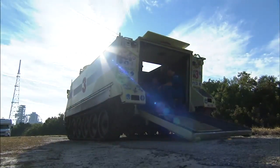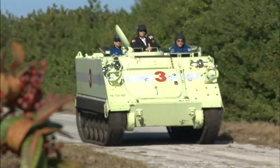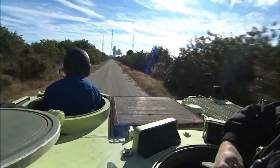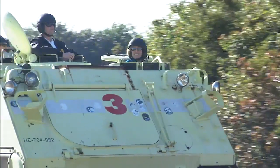The astronauts also receive instruction on driving the M113 armored personnel carriers as part of their emergency pad escape training. Every crew member gets a chance to drive the M113, instructed by Kennedy's fire chief. Thompson also is there to lend a hand. It gives me a good time to get to know the crew a little bit on a comfortable basis before we really have to do a lot of work. And it's fun for them — they like it.